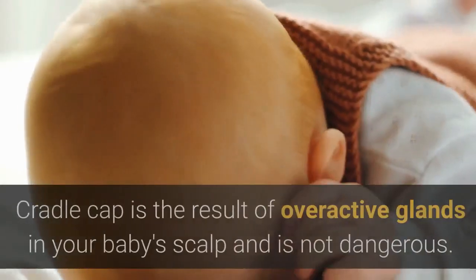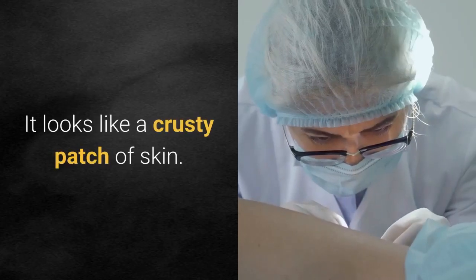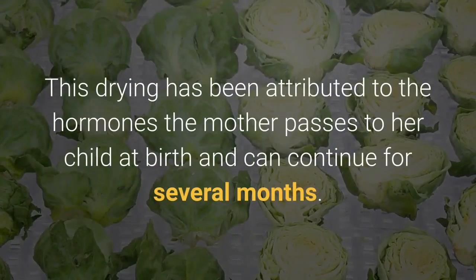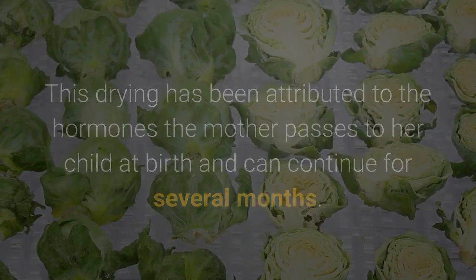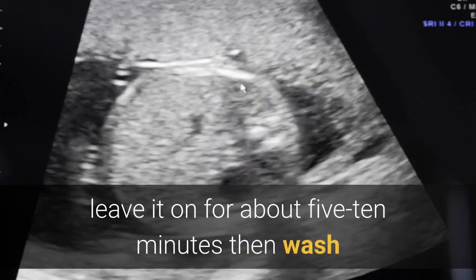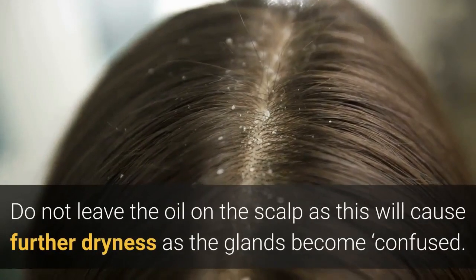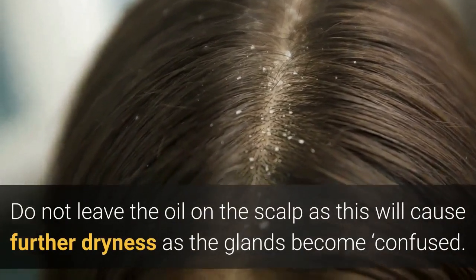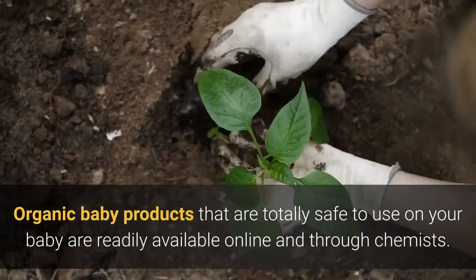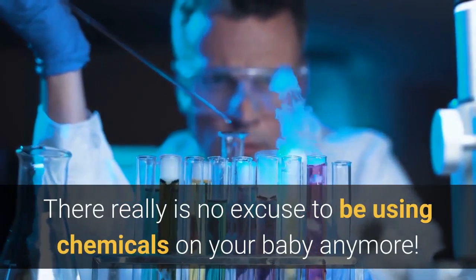10. Cradle cap care. Cradle cap is the result of overactive glands in your baby's scalp and is not dangerous. It looks like a crusty patch of skin. This has been attributed to the hormones the mother passes to her child at birth and can continue for several months. The gentlest and safest way to cure cradle cap is to wipe the area with sweet almond oil. Leave it on for about 5-10 minutes, then wash baby's scalp with an organic baby wash or shampoo. Do not leave the oil on the scalp as this will cause further dryness as the glands become confused. Organic baby products that are totally safe to use on your baby are readily available online and through chemists. There really is no excuse to be using chemicals on your baby anymore.